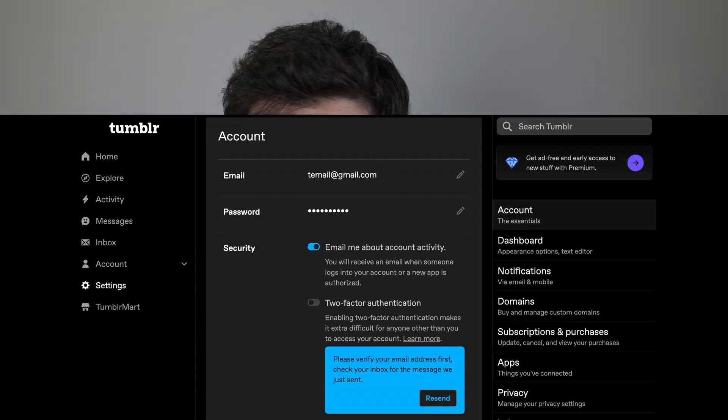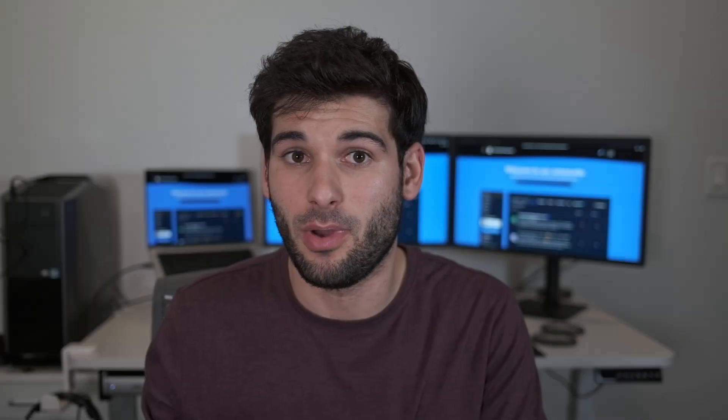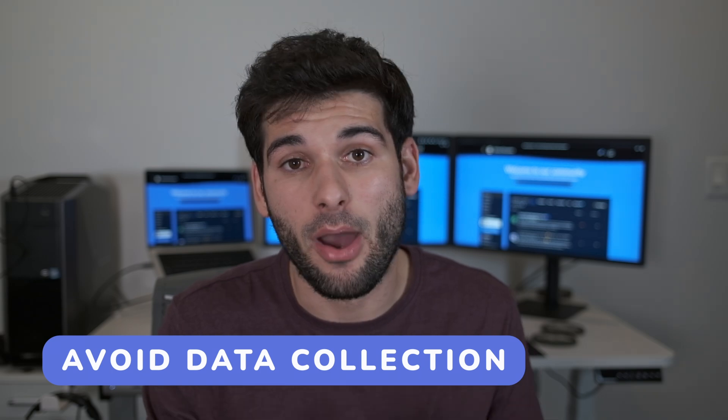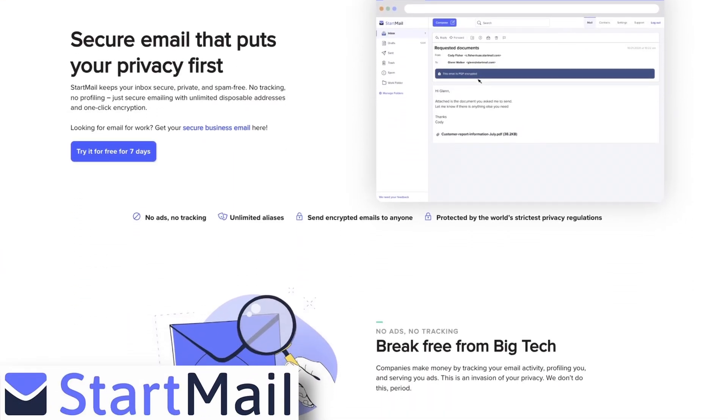Close accounts you no longer use. Digital minimalism goes a long way — the less data and accounts that you own, the better. On that note, use services that go out of their way to collect less data about you. Less data collected is less data to secure, so be wary of people asking for too much information.